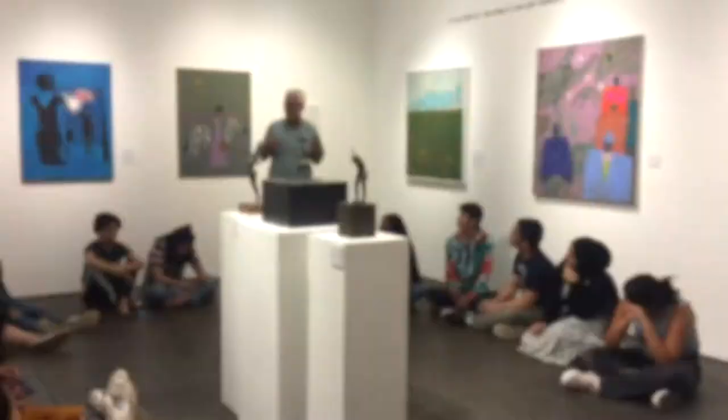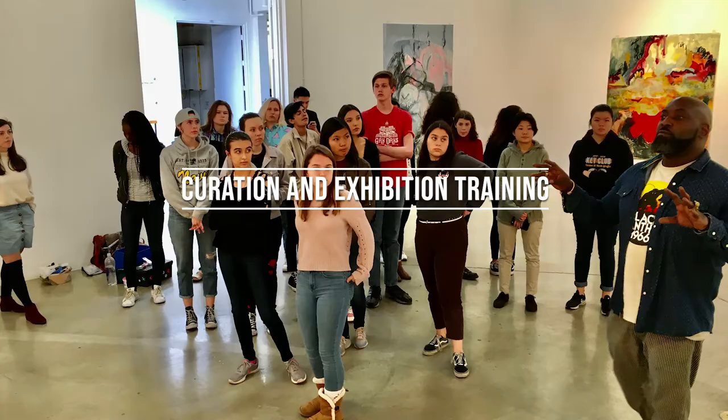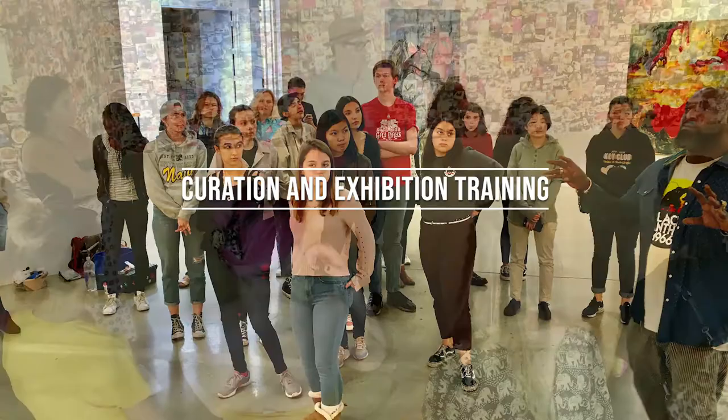To culminate the project year, ArtStarters meet with professional curators, learn about the process of curation and exhibition design, and then plan, curate, and install their own year-end exhibition of the student art projects they've taught.